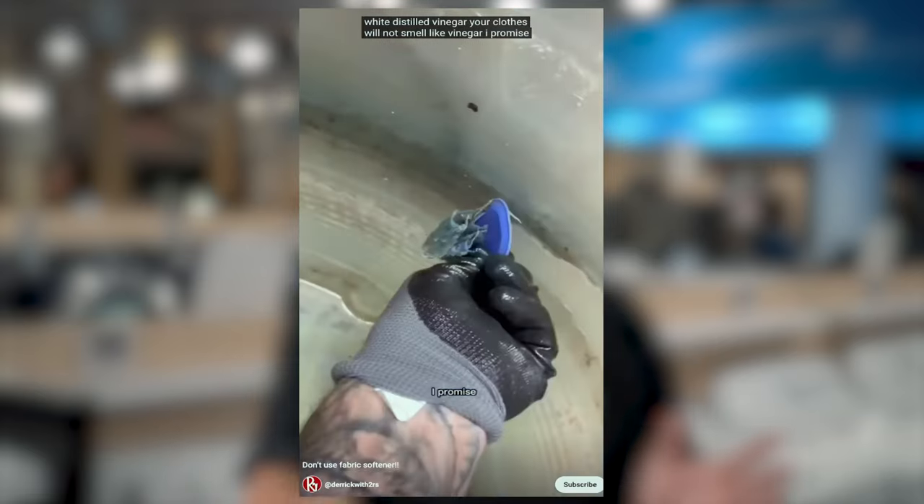Another problem: if fabric softener sits around too long or freezes during shipping, the fats don't break down properly. We had a big shipment come into town that froze in transit, and when it defrosted, it left gray spots on everybody's clothes. In some cases we had to take machines apart and scrape gray sludge from between the drums. Always use fresh fabric softener — don't buy the mega bulk pack and store three bottles in the garage. Buy it when you need it and always shake the bottle well before use to evenly distribute the fats.